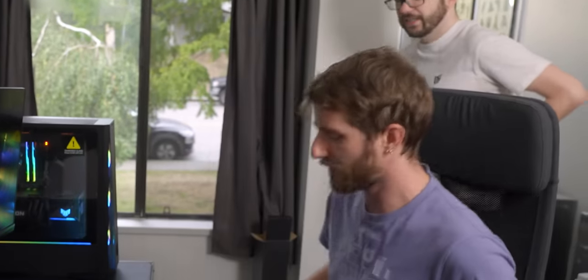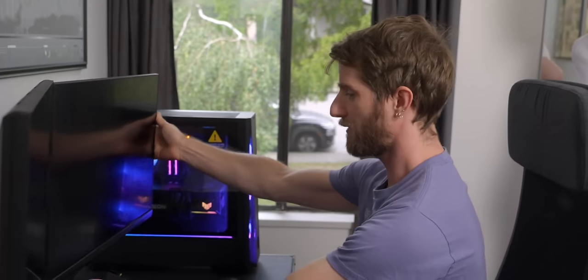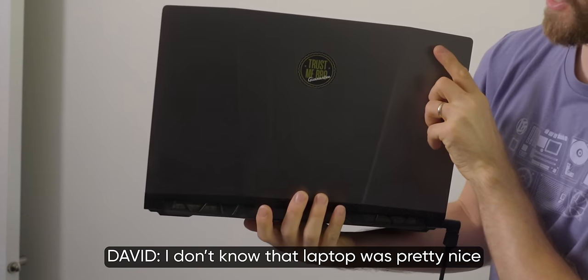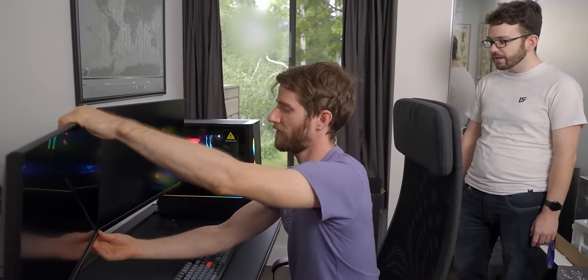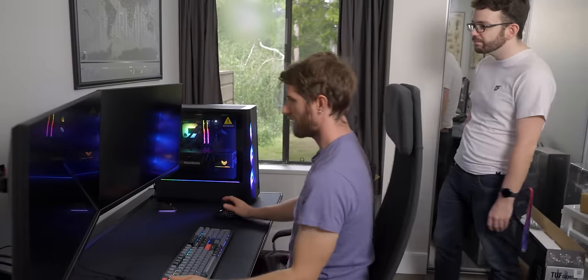How much of a step up is this from the old setup? This is freaking awesome. That laptop was pretty nice. The laptop is okay — Sandra will enjoy it.